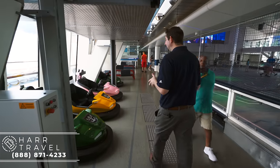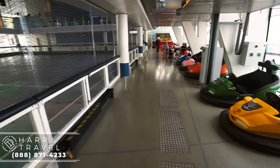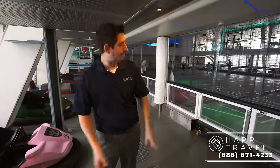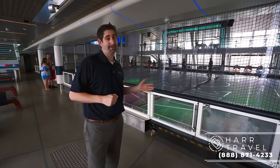A few other things for the SeaPlex: right here you've got the hovercraft bumper cars. What's great is you can go tandem so you can bring the younger ones with you, and older kids can drive themselves. They're little hovercrafts that go right out through a door here. They also have roller skating — last night a ton of people were roller skating in here.